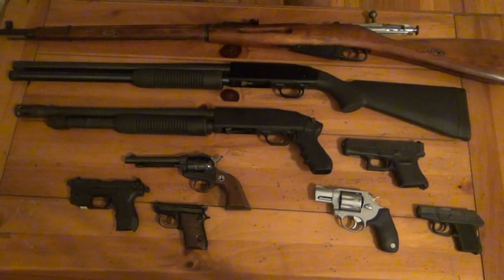Hey, what's up guys. There have been constant requests for a gun update video, and of course even more so for a knife update video, but it's a little easier to get the guns together.